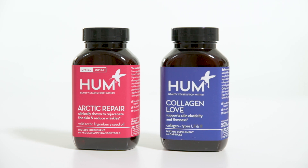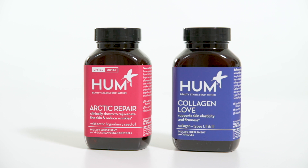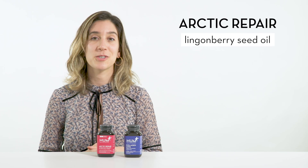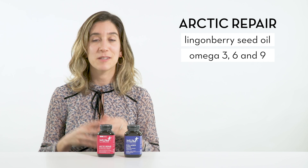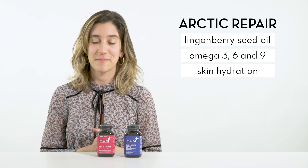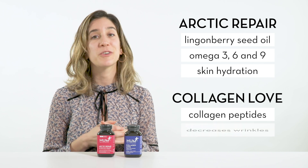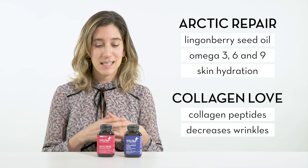Arctic Repair and Collagen Love are an amazing anti-aging duo. Arctic Repair contains lingonberry seed oil which is high in omega-3, 6, and 9, so it's super hydrating for the skin. Collagen Love contains collagen peptides which help decrease fine lines and wrinkles. Together they're great for any healthy skin care routine.